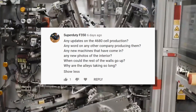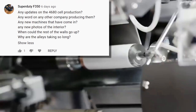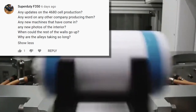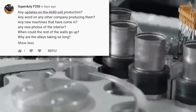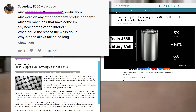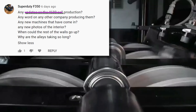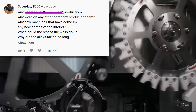Any updates on the 4680 cell production? No real updates from Tesla, apart from the construction of a plant to make them at Giga Berlin as well as here in Giga Texas. Any word on other companies producing them? Panasonic and LG are both planning to make cells in this form factor, though there's no word yet on whether those would employ Tesla's tabless design or the dry electrode manufacturing process.